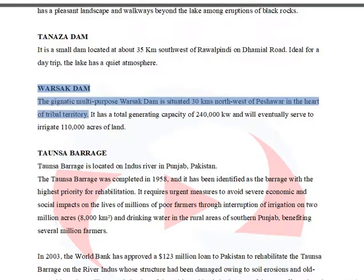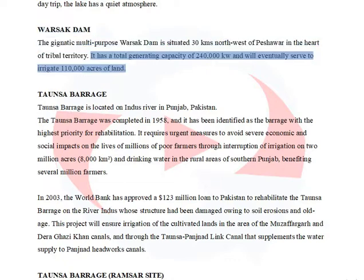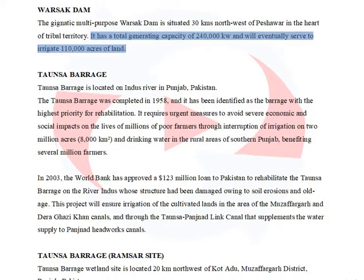The Worsak Multipurpose Dam is situated 30 km northwest of Peshawar in the heart of tribal territory. It has a total generating capacity of 240,000 kilowatts and will eventually serve to irrigate 110,000 acres of land.